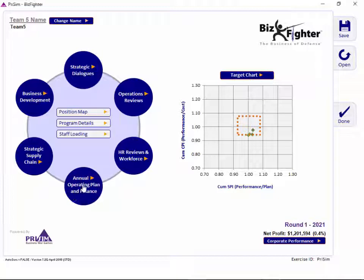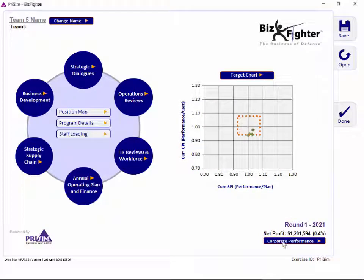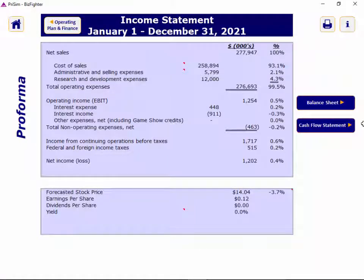On the annual operating plan and finance screen, you can access summary financial information as forecasted for your company overall based on the decisions you've made so far. It shows a lot of interesting information including short-term debt. You can also issue or buy back stock, pay a dividend, and consider whether the balance between accounts receivable and accounts payable is in balance. Other metrics provided include backlog, cash, and working capital. You can also access a pro-forma income statement and a balance sheet throughout the competition.